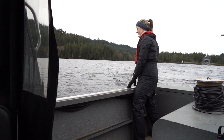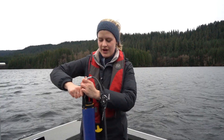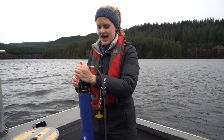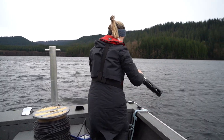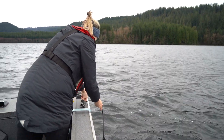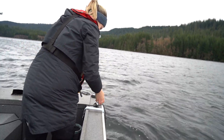This is an EXO multi-parameter sampling probe. There are three different probes that sample for pH, temperature, conductivity, and dissolved oxygen. I'm going to lower it down at different depths so we get a profile of the reservoir.